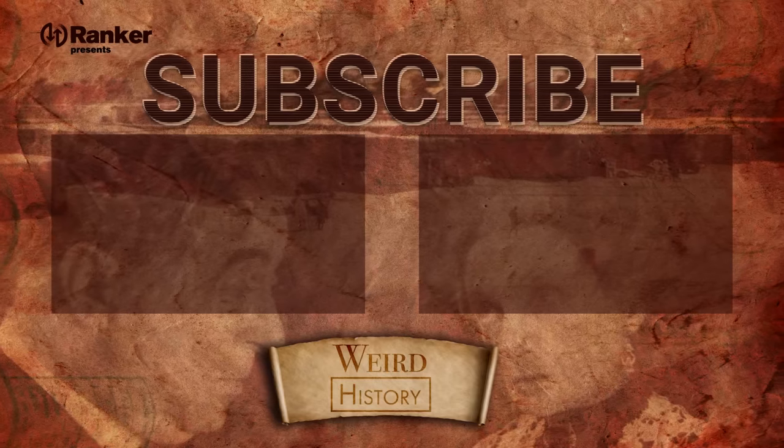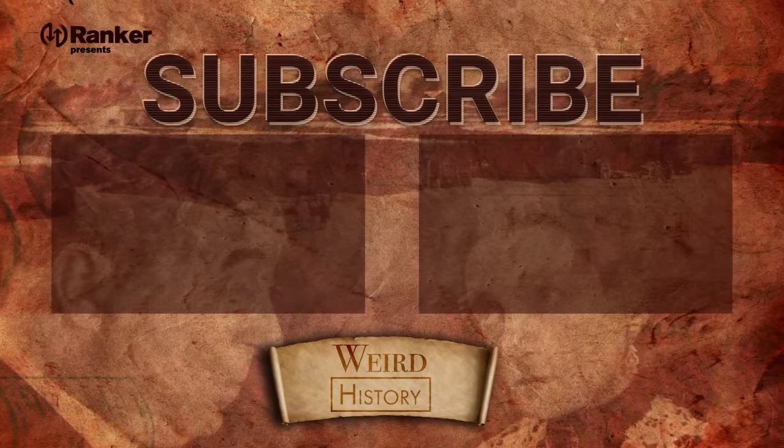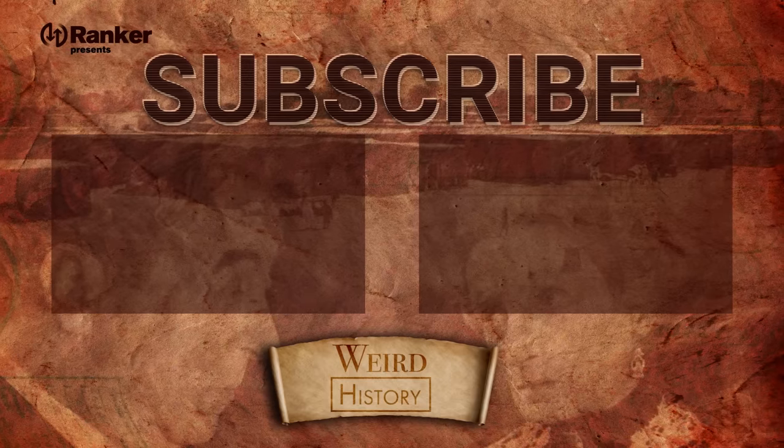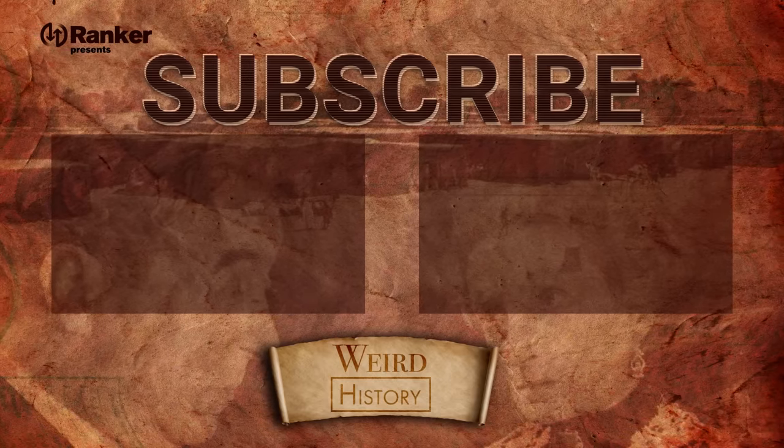So what do you think? Which fact about the dollar's history surprised you the most? Let us know in the comments below, and while you're at it, check out some of these other videos from our Weird History channel.